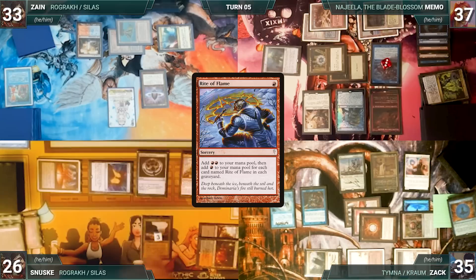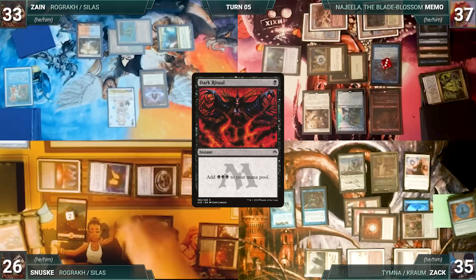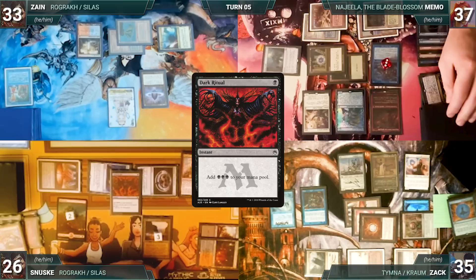Sanuski casts Rite of Flame — Rhystic and Remoras trigger; Zack draws two and Memo draws one. Rite resolves and Sanuski adds two red. He casts Dark Ritual — Zack draws two and Memo draws one. Ritual resolves and Sanuski adds three black. He casts Bolas's Citadel — Zack's Rhystic triggers and he draws. Then Bolas's Citadel resolves.